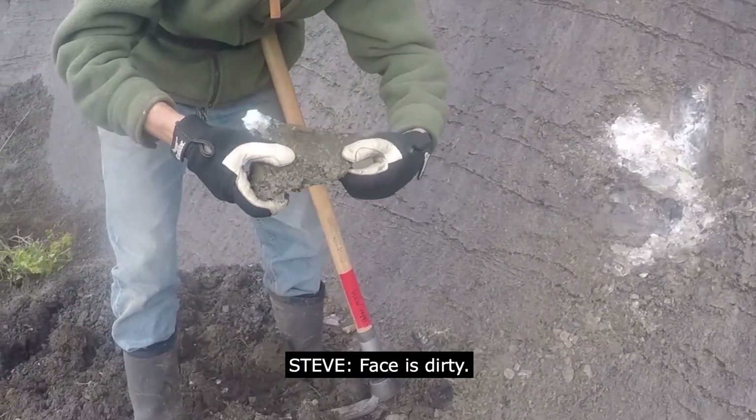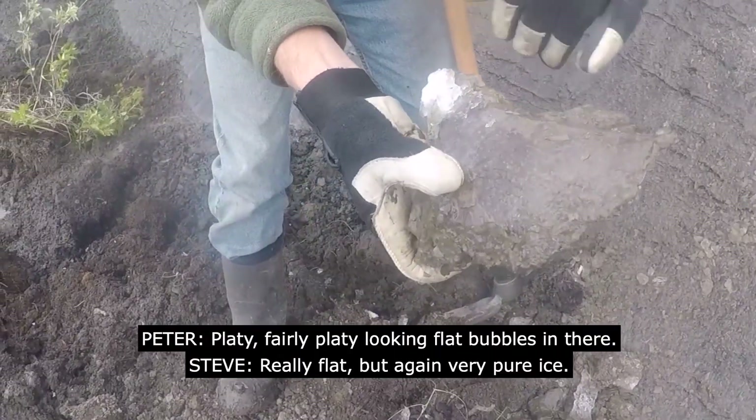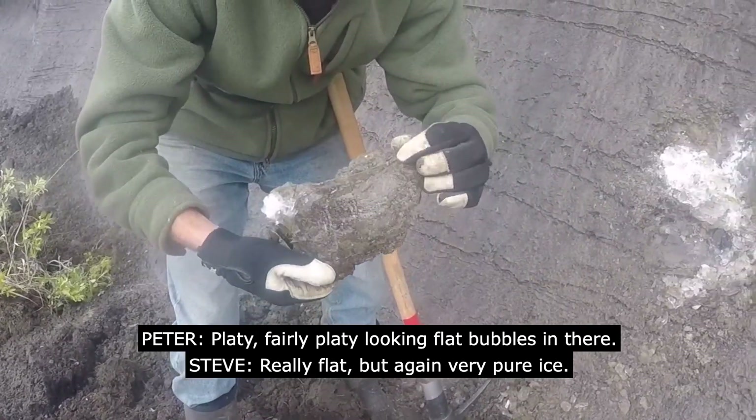The face is dirty. Platy, fairly platy looking — flat bubbles in there. Really flat. But again, very pure ice.